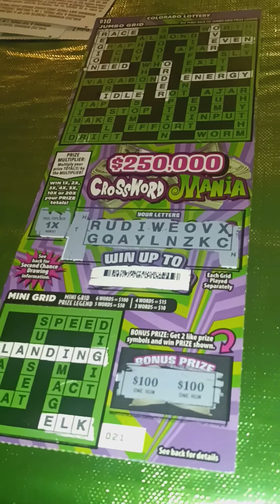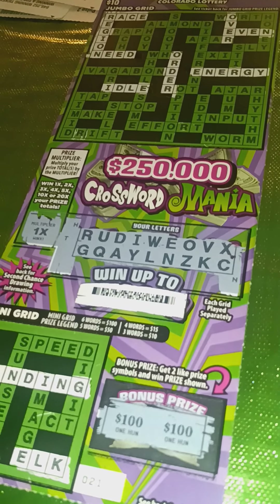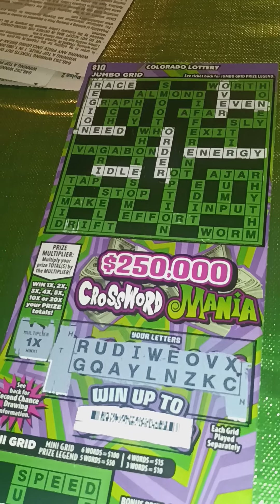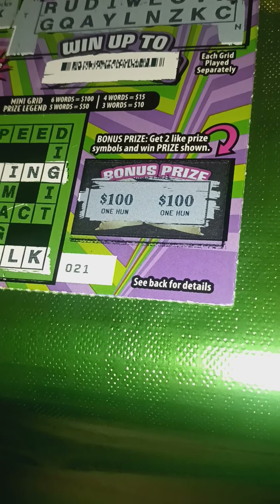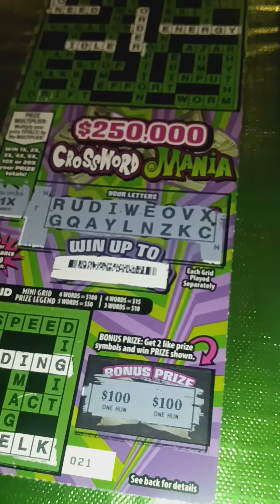Here come wins number six and five. Number six — my favorite genre: the crossword. $10 crossword, Quarter Million Crossword Mania. Got eight words up above — you can see them clearly: Race, Region, Need, Over, Even, Order, Energy, and Idle. Eight words is $100, and there's only a one times multiplier, and you don't see anything else there. But what's this? Matching hundreds in the bonus — a definite rarity. Most of the time, if I match anything in the bonus it's usually $10, sometimes $5, sometimes $15. Not usually $100. Overall, odds of winning $200 on this ticket: a whopping one in $2,000.